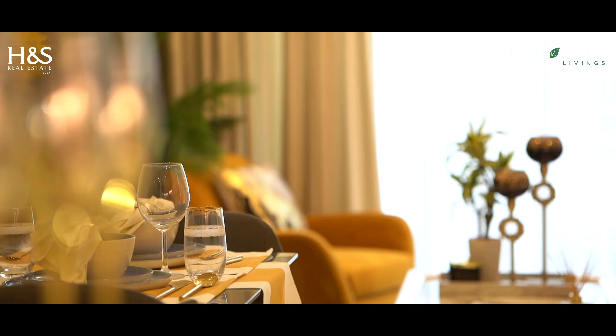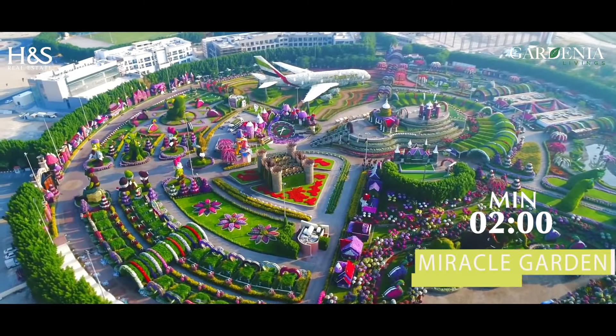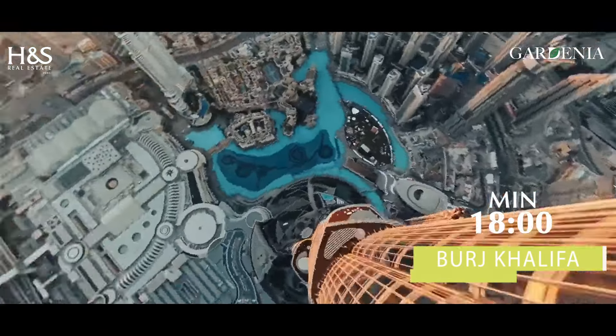Perfect connectivity adds more value and attraction for this community. It's only two minutes from Miracle Garden, five minutes from Dubai Hills Mall, and 18 minutes from Burj Khalifa.